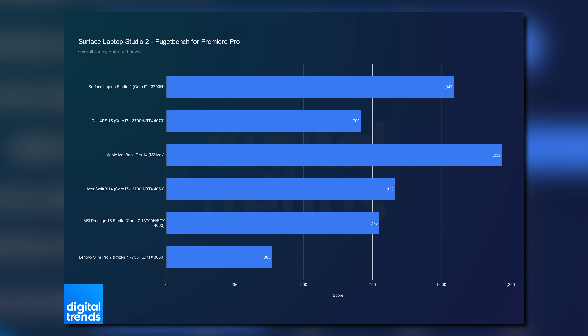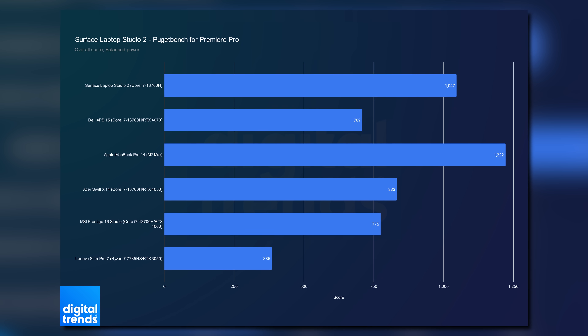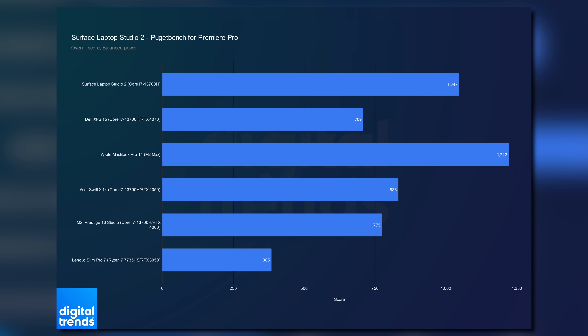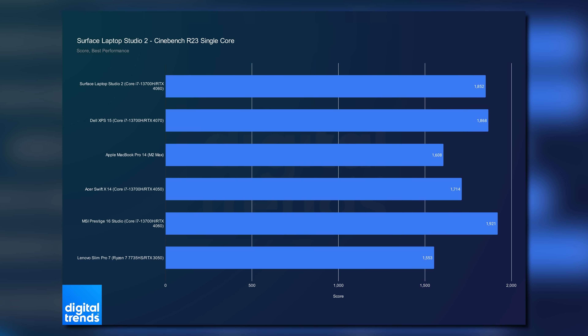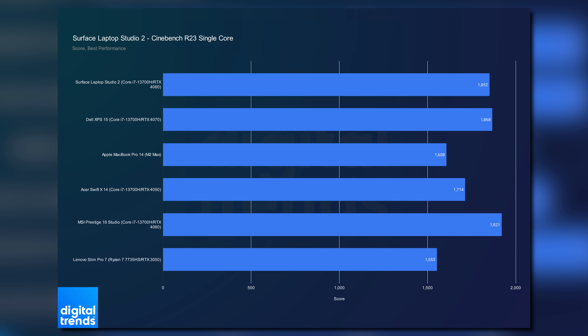Strangely, the Surface Laptop Studio 2 managed to beat the XPS 15 in Premiere Pro despite sporting a weaker GPU, though it still fell well short of the MacBook Pro 14 with the M2 Max. The power modes of the Surface Laptop Studio 2 have a massive impact on performance. Switching to the best performance mode, you can see the Surface Laptop Studio 2 match the single-core and multi-core performance of the XPS 15 in Cinebench.